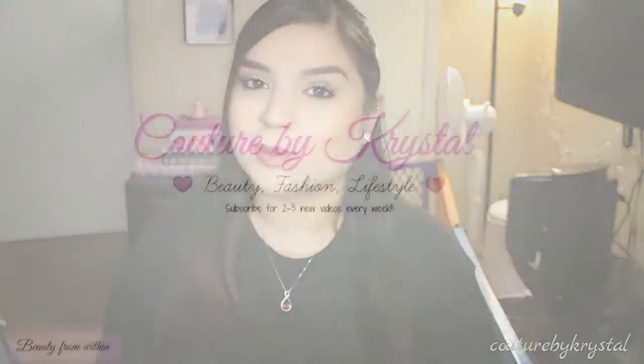Hi everyone, welcome back to my channel. If you're new to my channel, thank you for stopping by. Today's video is going to be a get ready with me, and it's also going to be featuring my foundation routine — how I've been doing my makeup every day — so it's kind of like a three-in-one video. This is the look I'm going to be achieving: I do my makeup, my hair, and you just see me put on my jewelry. If you are interested in how to get this look, then just stay tuned and keep on watching.